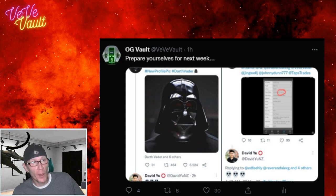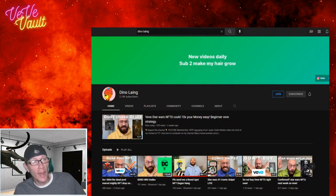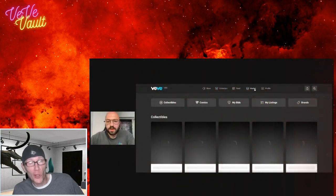Before I let you go, I want to point out some theories that have been brought up recently about why we might have Darth Vader dropping on the VeVe app — first appearance — on the 25th of this month, Wednesday. I was watching Dino Laing's live stream the other day, and he noticed — and we were putting it all together — that the edition sizes of the Star Wars comic drop actually tell a story.